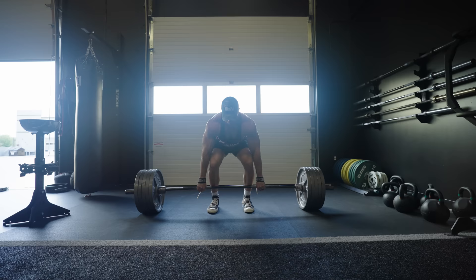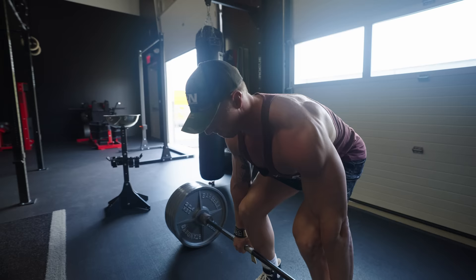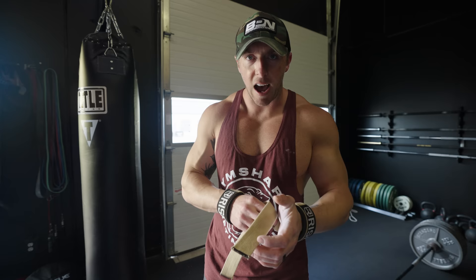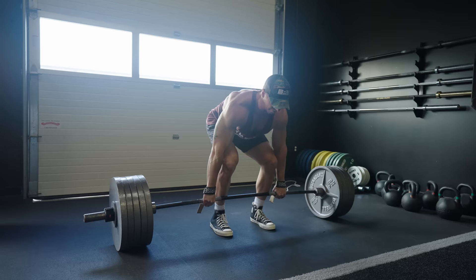That was the last warm-up set. We're going to 500 pounds now — 455 felt fairly easy, so we might go higher than 500 today for a three-by-three. As I train deeper and deeper into this build, I'll be working with heavier weights and increasing the amount of total training volume with more sets and more reps. If you want to gain size and strength, you need to be utilizing progressive overload in terms of total training volume.